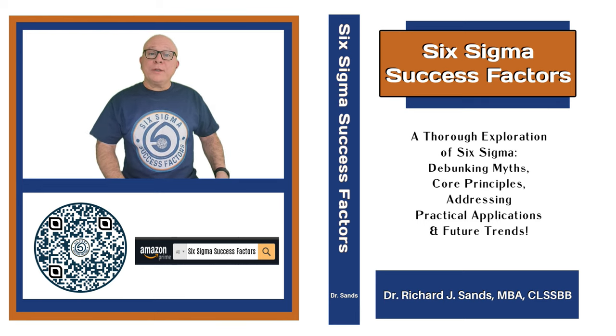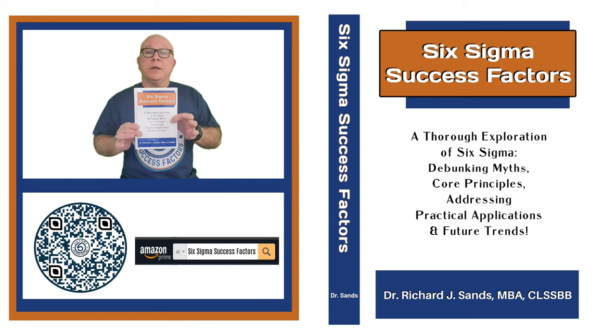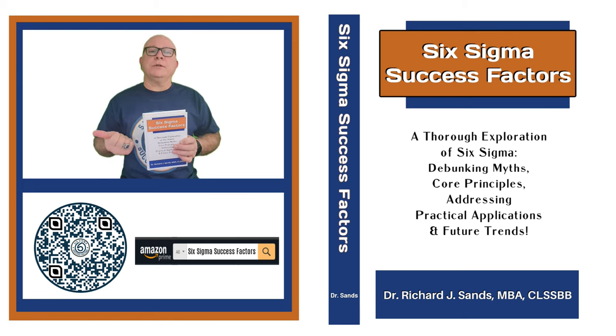Hey there, Dr. Sands here. I'm super excited to share with you about my new book, Six Sigma Success Factors. It's available now at Amazon.com. All you have to do is just type in the search Six Sigma Success Factors, or you can scan this QR code.